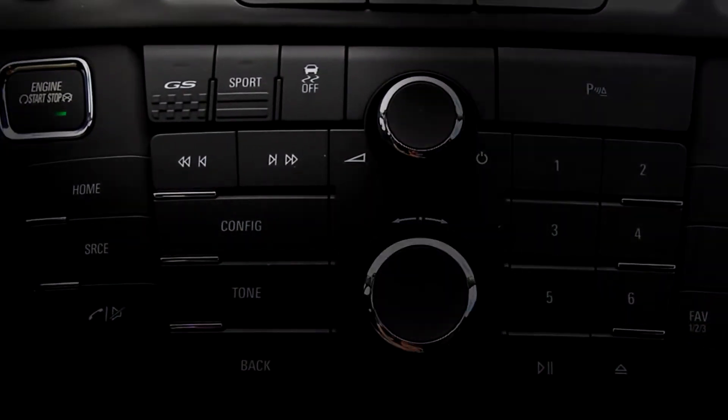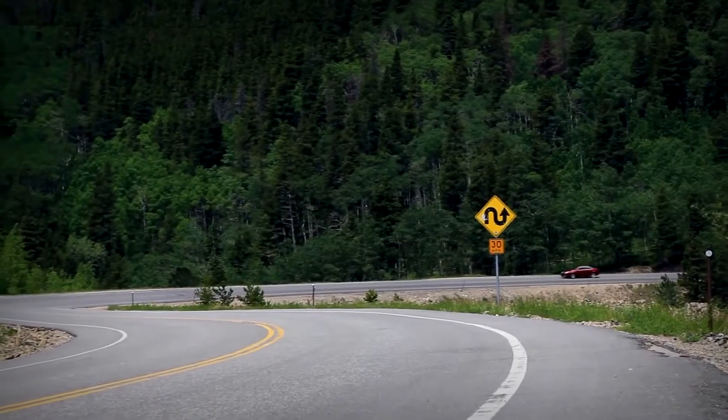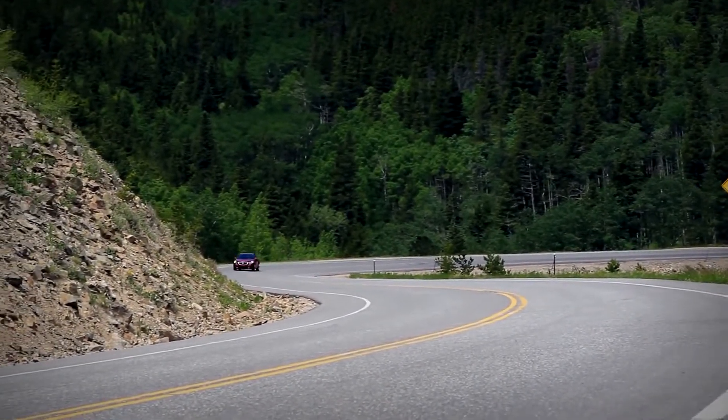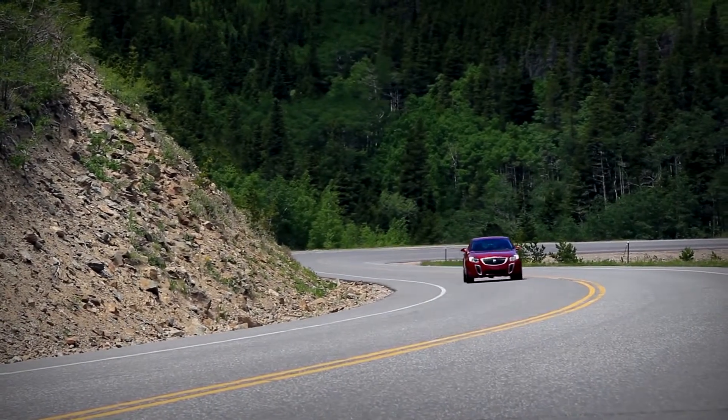This car has three settings: Normal, Sport — which makes everything about 20% more aggressive — and then GS. I just kind of want to break it in the GS button position and leave it there. Take a screwdriver and pry that button off so you can never change it. GM has done nearly everything they can to make this a driving machine, but it's still a front-wheel drive turbocharged car.